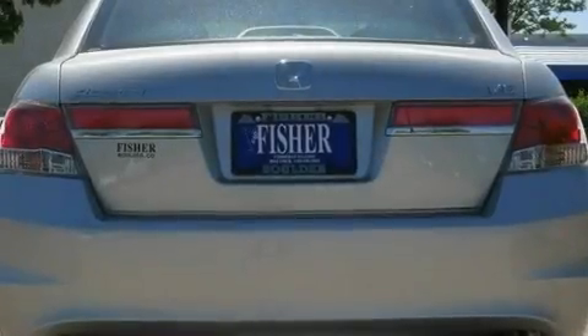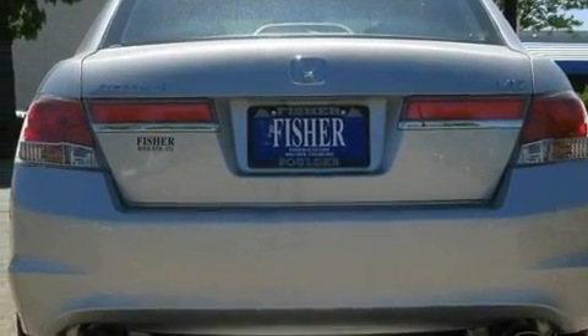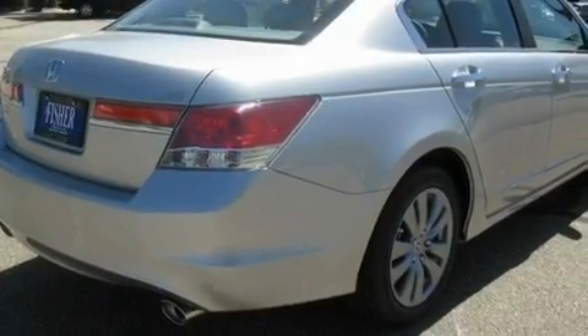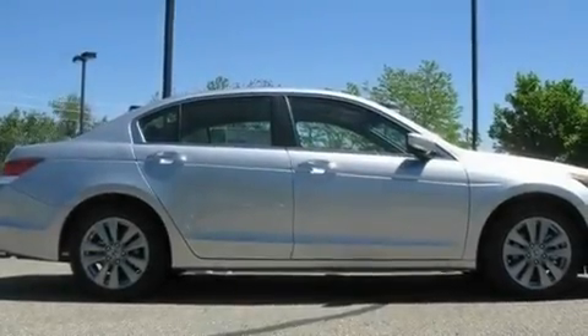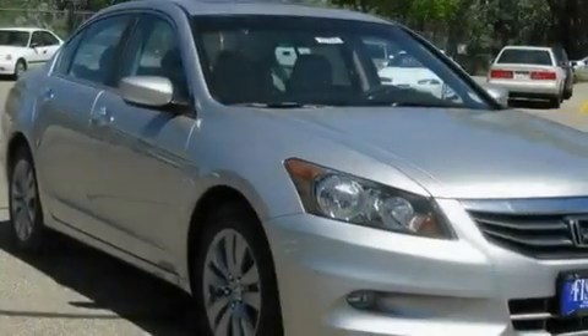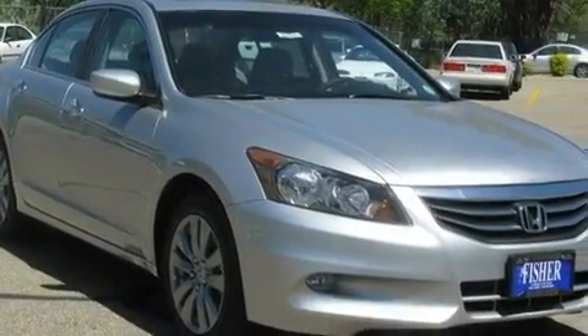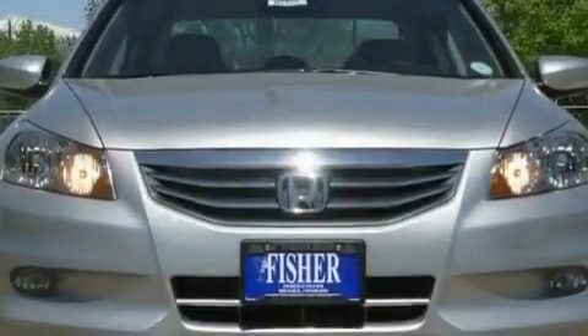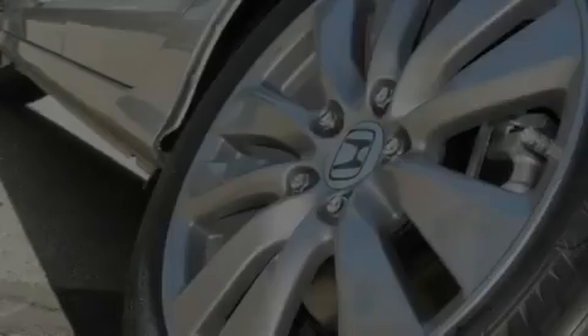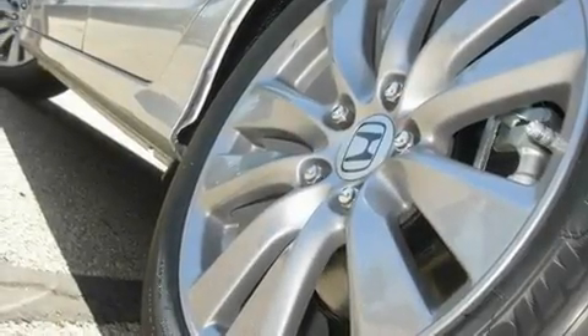Its top features include memory settings for the driver's seat positions, so you can recall your favorite position with the push of one button, heated seats, cruise control, a premium audio system, leather seats, a double wishbone independent front suspension, stylish 17-inch alloy wheels, a low tire pressure indicator, air conditioning with automatic climate control, and a sunroof that enables you to fill the cabin with fresh air at the push of a button.